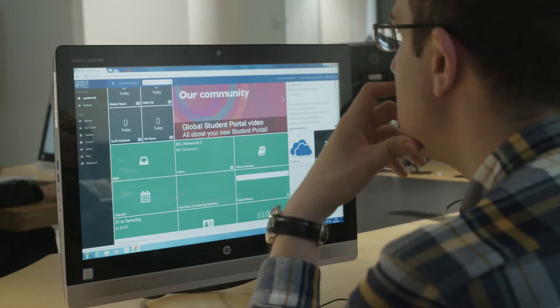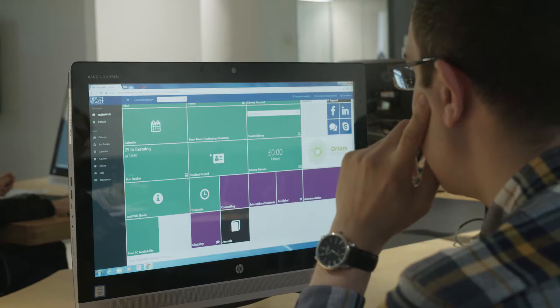I think it's really useful — it's good to have just one app that you can access everything from in one place, rather than having to go and check Vision, your email, and all the other things. It's good just to have one thing on your phone you can check in one go.